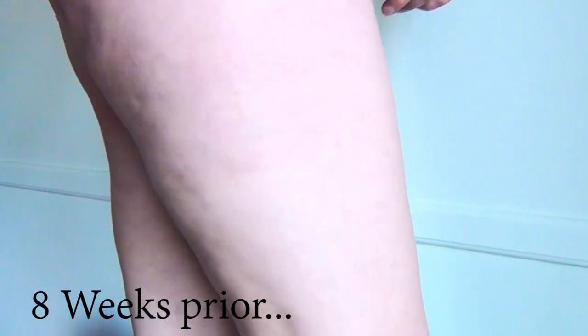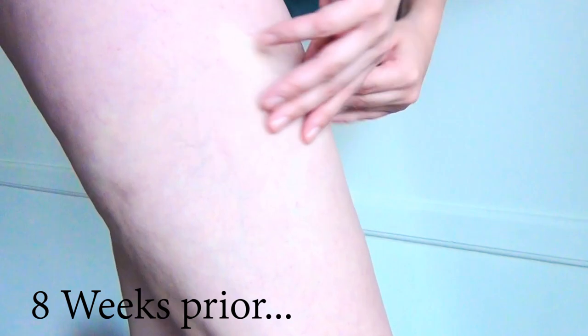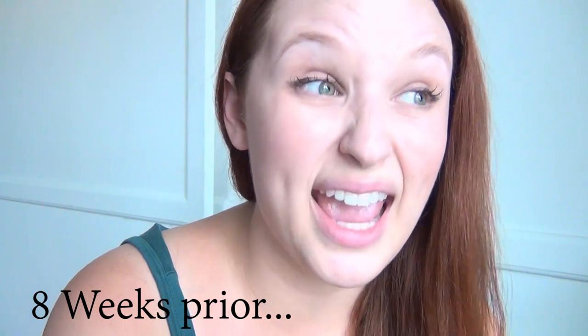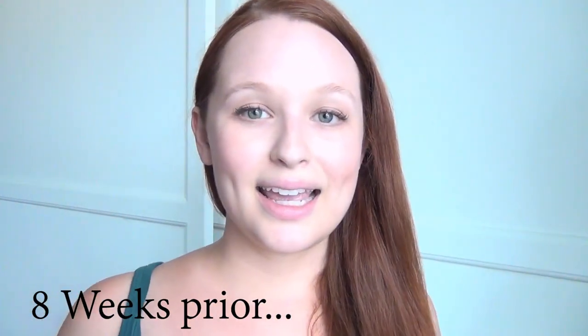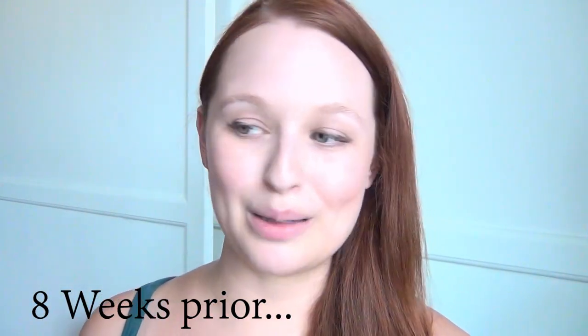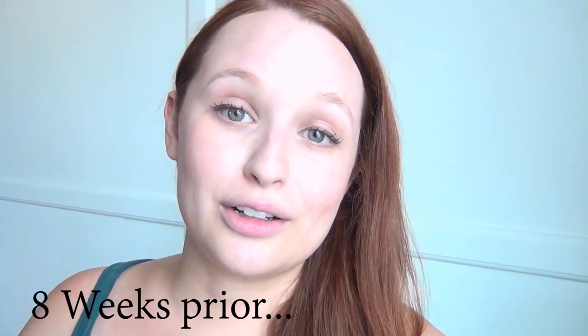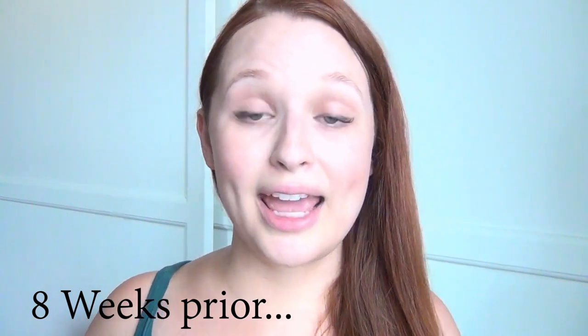It worked on more of a superficial level. In the past you could see my cellulite when I was just standing stationary, and now you have to really push and pull the skin to be able to see it. I'm supposed to be all body-positive because I'm on YouTube, but I hate my thighs. I don't think twice about it on other people — I don't care, you do you — but on me personally I'm just super critical of myself.